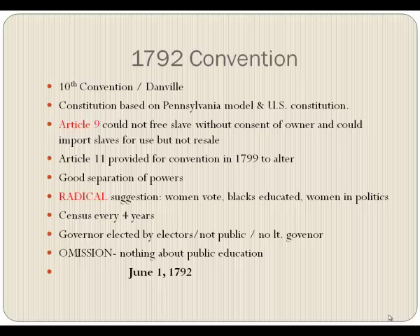They also made arrangements for a census every four years, because the population was doubling rapidly. One unusual thing was that the governor wasn't elected by popular vote — he was elected by electors, much as the president of the United States was. You didn't vote directly for him; you voted for somebody to go to Philadelphia and vote for him. And there was no lieutenant governor — if the governor died, there would simply be a special election.